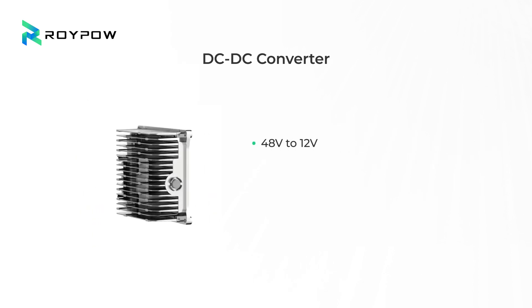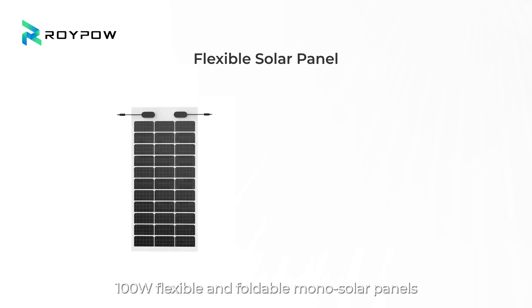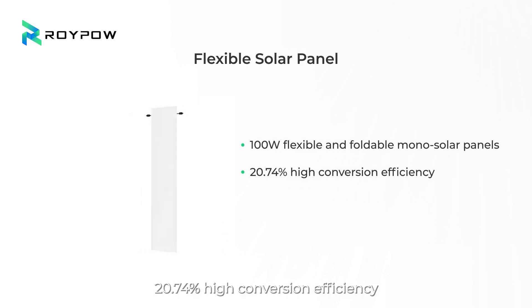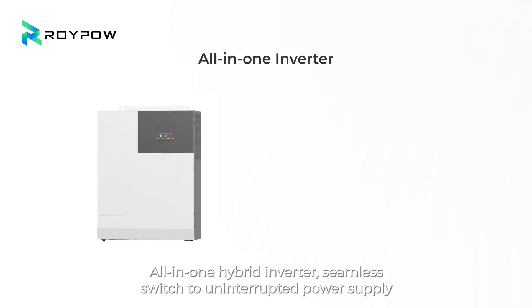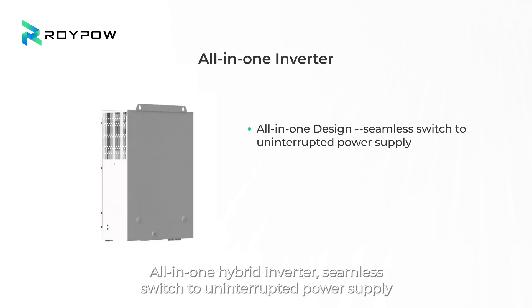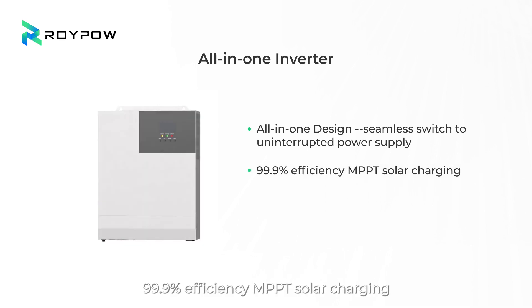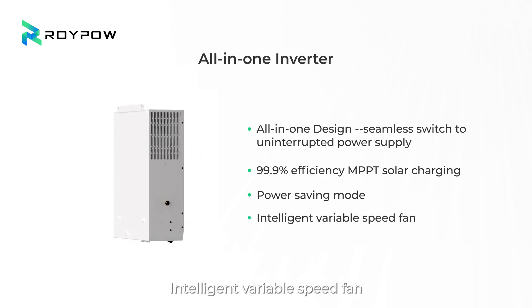The 48-volt to 12-volt DC converter is vibration tested and IP67 waterproof. The 100-watt flexible and foldable monocrystalline solar panels offer 20.74% high conversion efficiency and are ultra-thin and lightweight. The all-in-one hybrid inverter provides seamless switching to uninterrupted power supply, 99.9% efficiency MPPT solar charging, power-saving mode, and an intelligent variable speed fan.